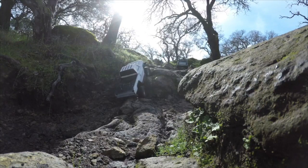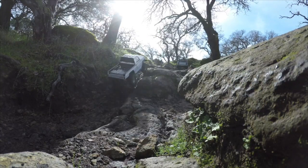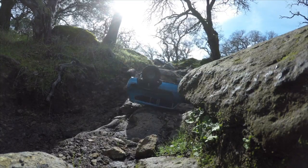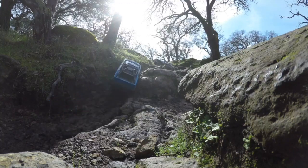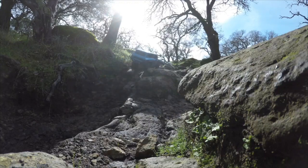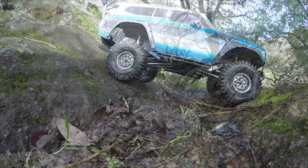TRX4 here is in a little muddy rock gully, bouncing up and down. Gen 8 has problems — the Axial just guns it. And sometimes that's the best way to do it: not full speed, but keep it at medium speed and maintain that momentum.